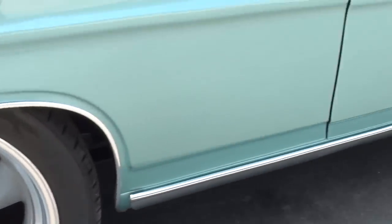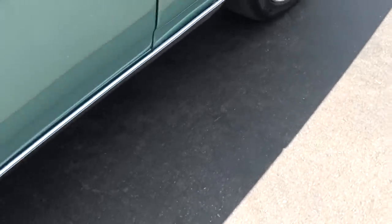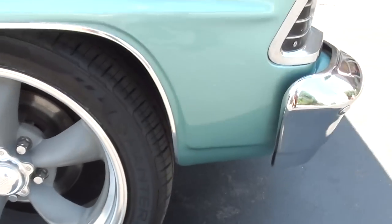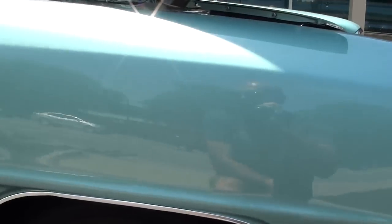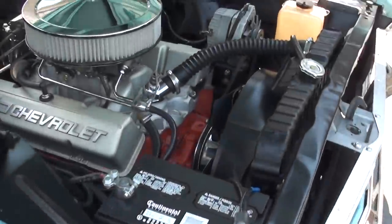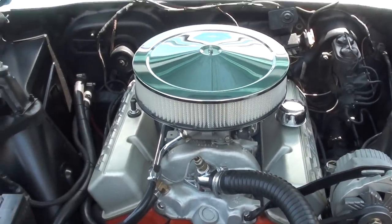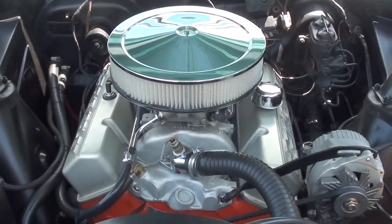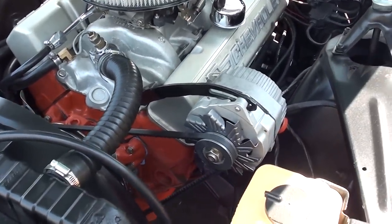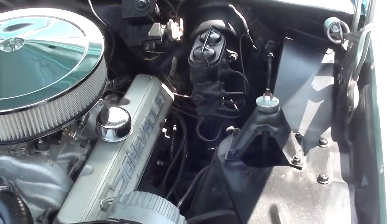Good-looking set of wheels on it. It does have front disc brakes. Again, this is a healthy little 355 — it's got a Holley dual-feed four-barrel, a GM Winners aluminum intake, and GM double-hump heads. It's also got headers, manual steering, and front disc brakes.